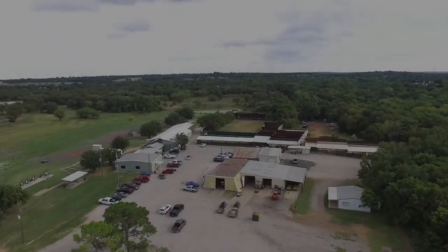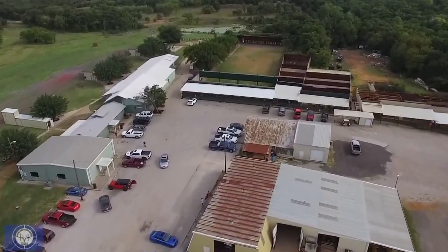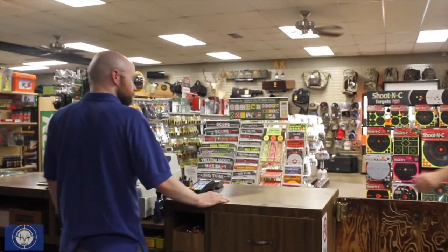Hi, my name is Billy Kinder, host of Big Billy Kinder Outdoors Radio, heard coast-to-coast on great radio stations all across America. On behalf of Alpine Shooting Range owners and staff, I would like to thank you for being a valued Alpine customer.